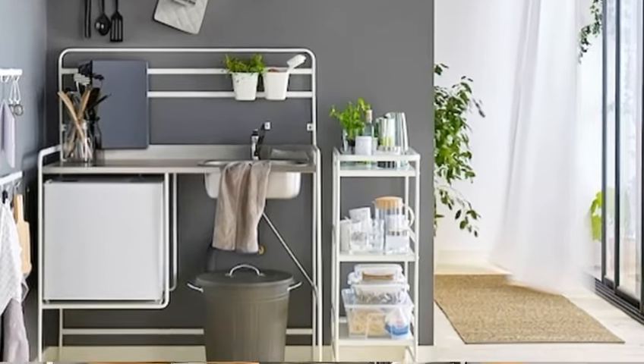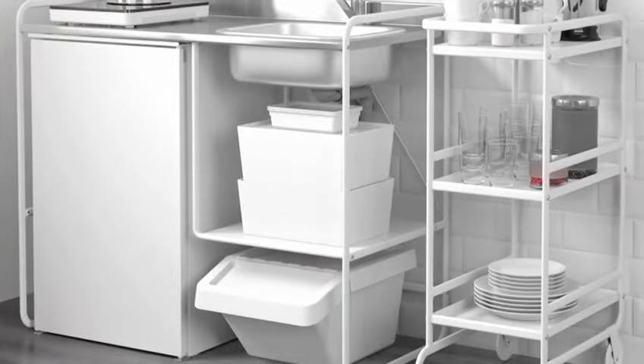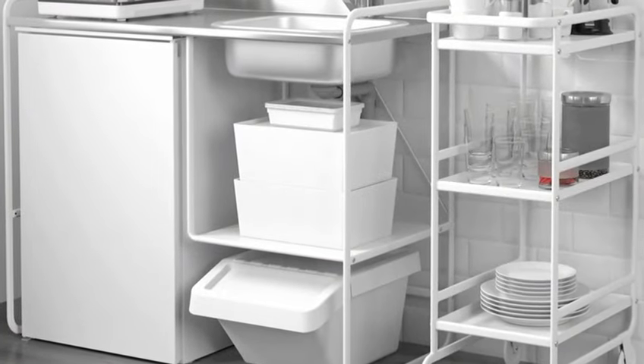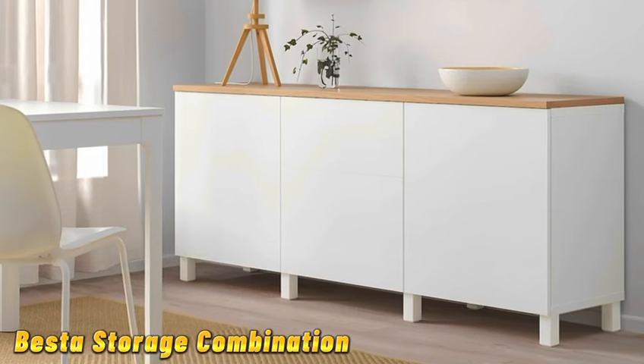Now let's talk about the sun or stay utility cart. This budget-friendly cart is perfect for small kitchens or apartments — use it as a portable pantry, bar cart, or even a gardening station.